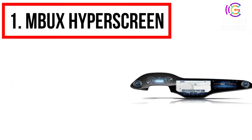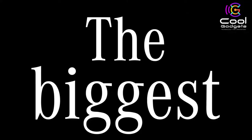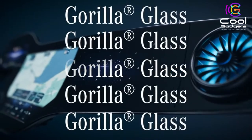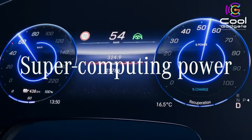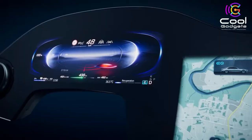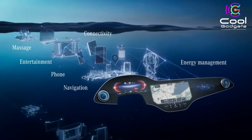Number 1: MBUX Hyperscreen. The MBUX Hyperscreen is one of the highlights in the EQS. The large curved screen unit stretches almost the entire width from the left to the right A-pillar. Added to this is Artificial Intelligence. With software capable of learning, the display and operating concept adapts completely to its user and makes personalized suggestions for numerous infotainment, comfort, and vehicle functions. Thanks to the so-called zero layer, the user does not have to scroll through submenus or give voice commands — the most important applications are always offered in a situational and contextual way at the top level in view.